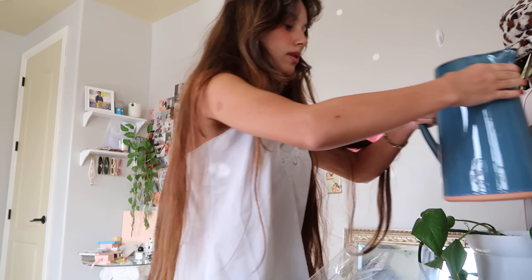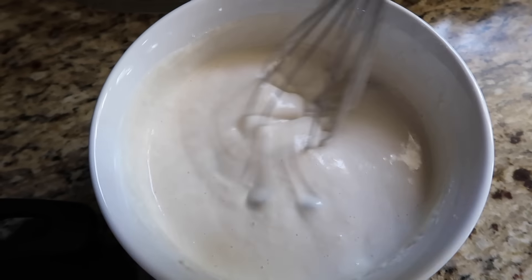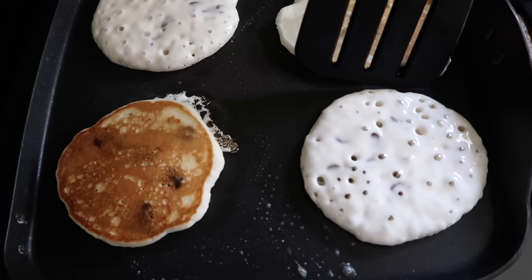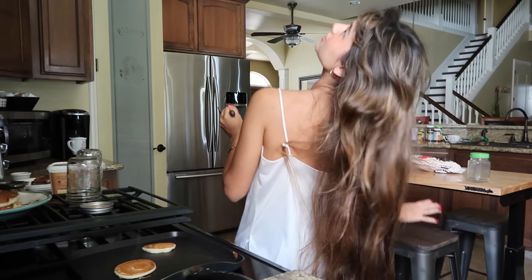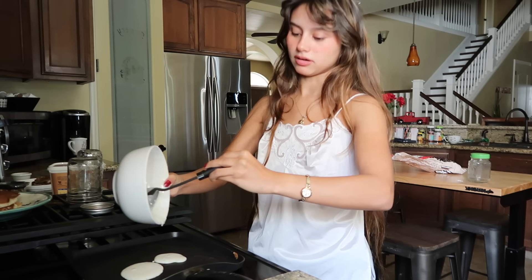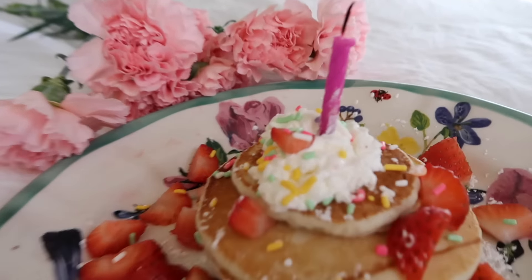I'm gonna use my special plate for this special day. I'm so scared to break this plate — I don't want to do this myself. Oh dang it, that one was not ready. Oh, I should have made a heart.